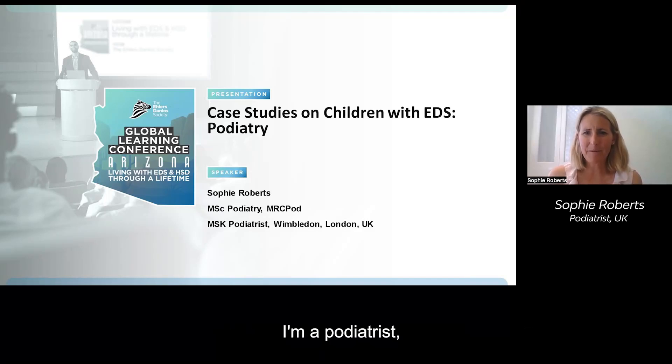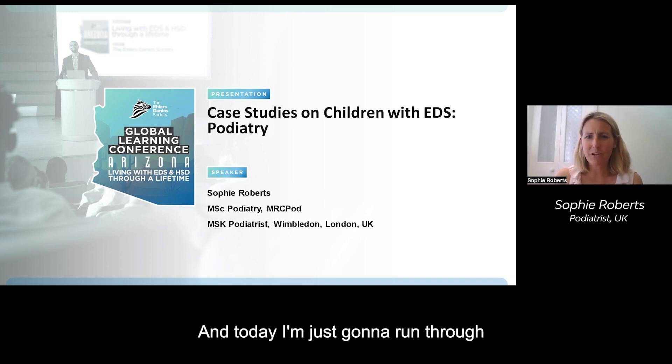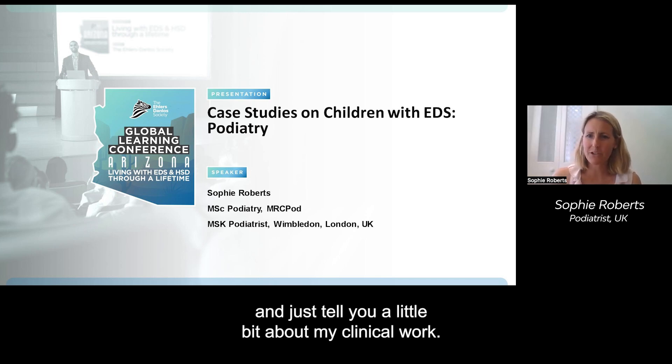Hi, my name is Sophie Roberts. I'm a podiatrist working in the UK with a special interest in EDS and HSD. Today I'm going to run through some case studies on children with EDS and tell you a little bit about my clinical work.